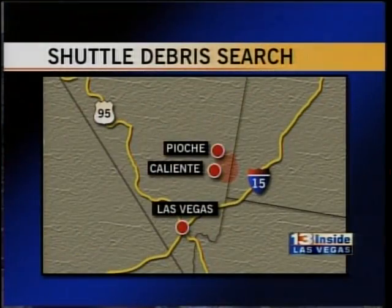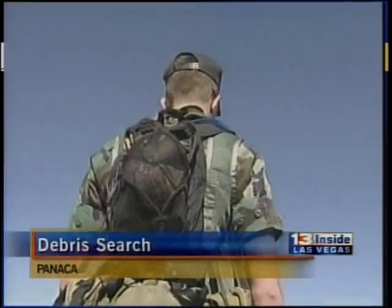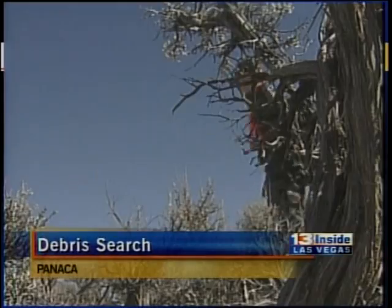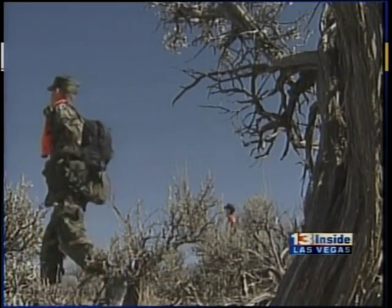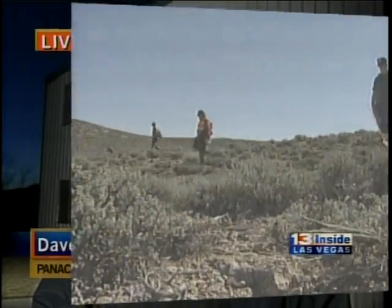But first tonight, volunteers say they may have tracked down possible shuttle parts in a remote part of Nevada. Good evening, I'm Christina Brown. And I'm Sean Boyd. This is where the search is happening right now — in Panaca, right between Caliente and Pioche, northeast of Las Vegas about 125 miles away, close to the Utah border. That's where dozens were yesterday, searching large areas in the desert. What they're looking for could turn out to be very important clues for NASA, and those searchers say they may have found some clues today. 13 Inside Las Vegas reporter Dave Malkoff has been following this story.